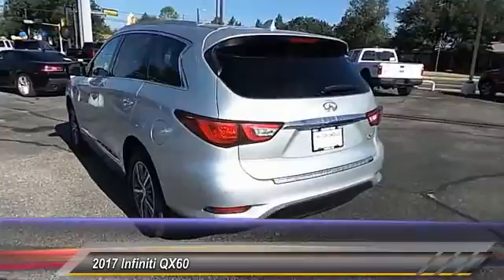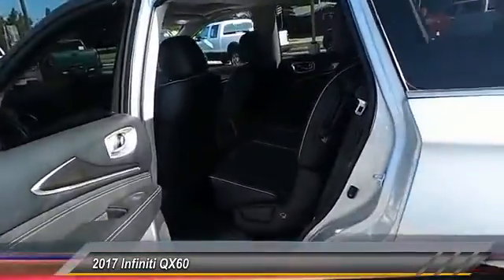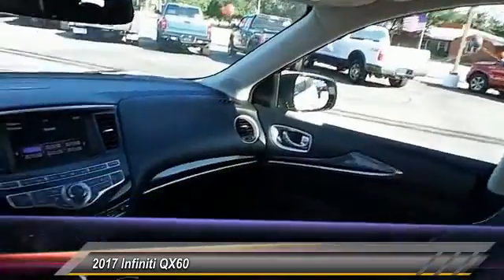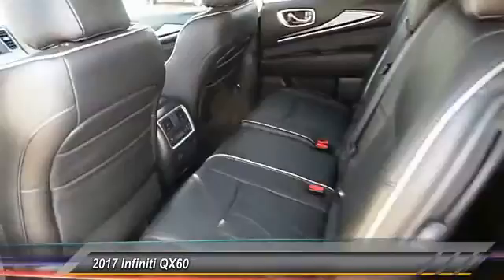This crossover SUV not only provides ample space for passengers and cargo, but also an interior that screams luxury. In addition, the QX60 offers extremely high levels of safety, all with a sleek new design. This vehicle has less than 20,000 miles.